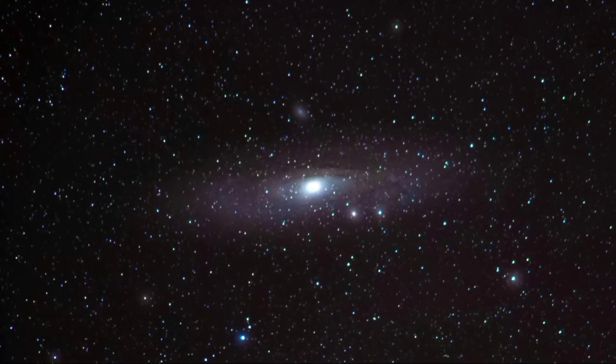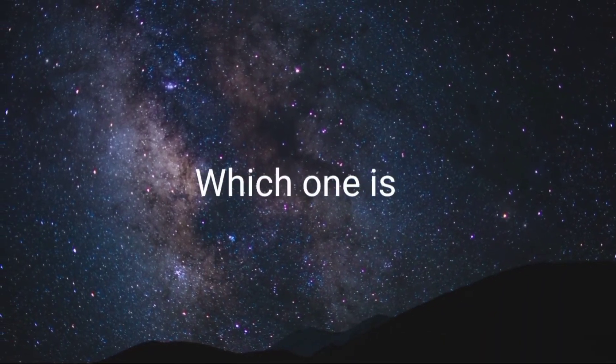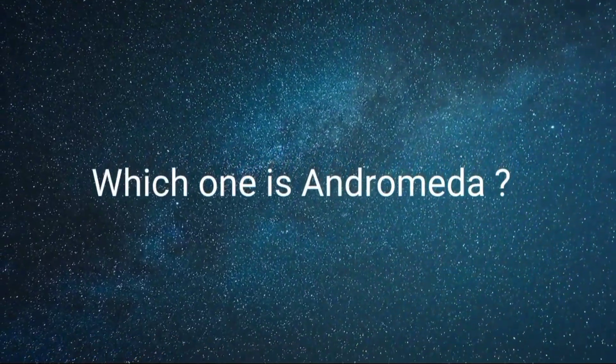It looks like a fuzzy star, but the problem is there are thousands of stars in the night sky and it's hard to find which one is Andromeda. So here is a simple guide to find the exact location of Andromeda Galaxy.